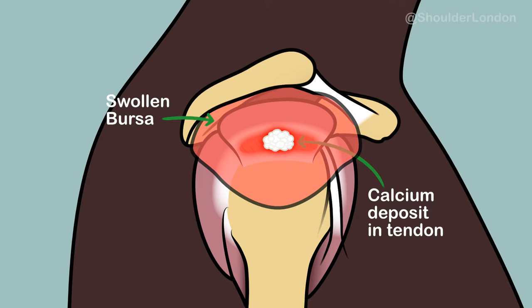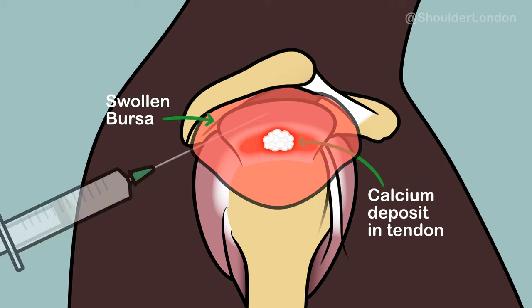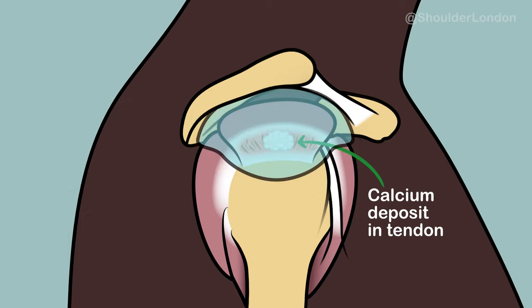The treatment of calcific tendonitis depends on the severity of symptoms. If there is a sudden onset of severe pain, we often use a steroid injection into the subacromial bursa to calm down the inflammation in the bursa and the tendon, and follow this with some gentle physiotherapy to strengthen and rebalance the rotator cuff.